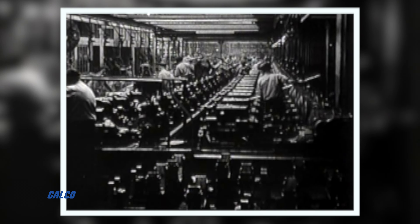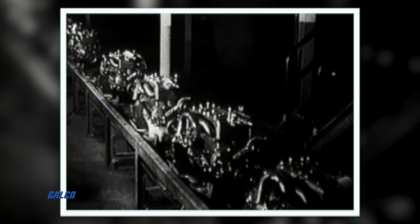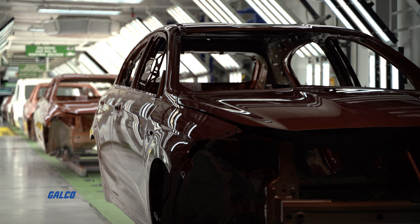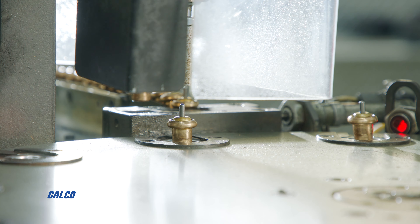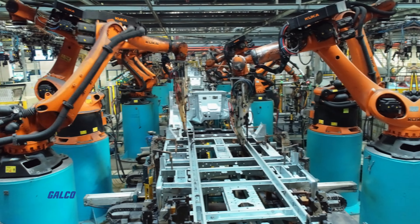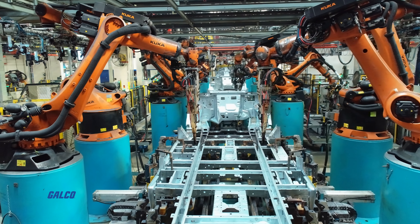The first automotive assembly line is introduced, powering the future of automation, driving automobile productivity, simplifying original equipment manufacturing, and sustaining automation and control systems.